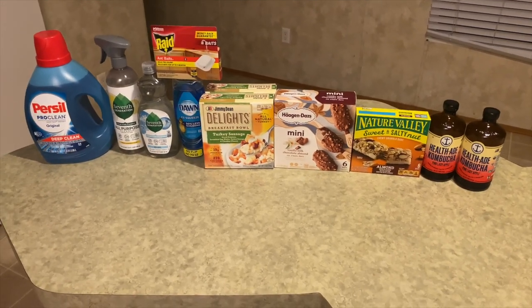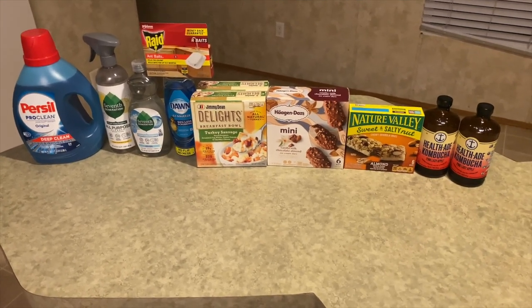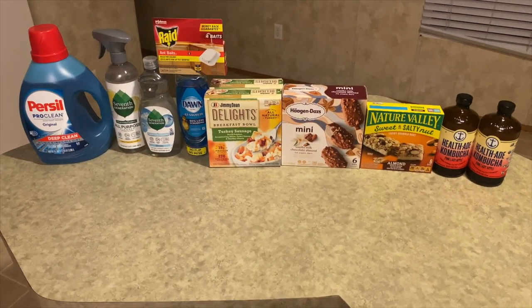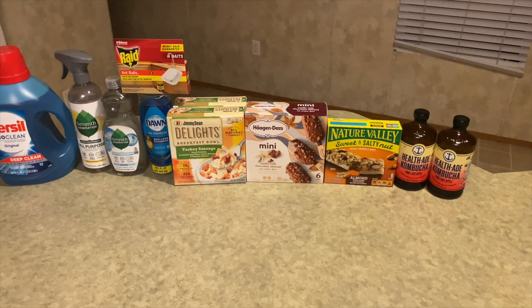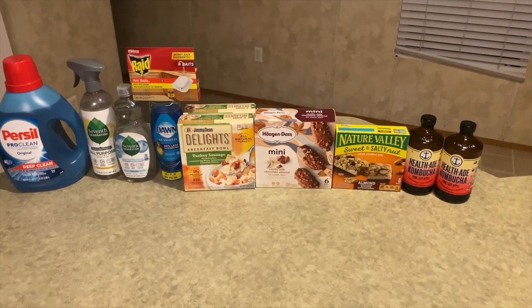From Swagbucks I'll be getting back $1.75 — 75 cents from Seventh Generation and 25 cents from Haagen-Dazs. From Shopmium I'll be getting back $1.75, which includes the Health-Ade Kombucha. All together that brought the final cost down to $19.34, or $1.75 per item — which is awesome!